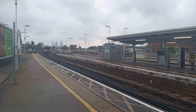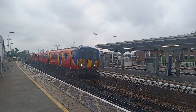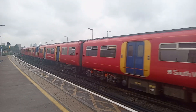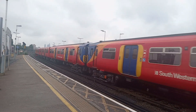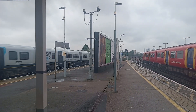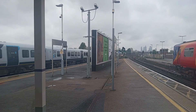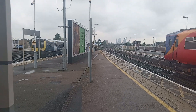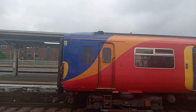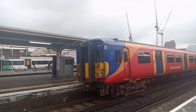Here we have a pair of 455s. 455-724 to Richmond — I'm not sure about that one, I don't think it goes to Richmond. Here we have Dave Gunser 450-127 — I'm not sure about that one. 450-075. The rear unit of this 455 that's just arrived is 455-701.